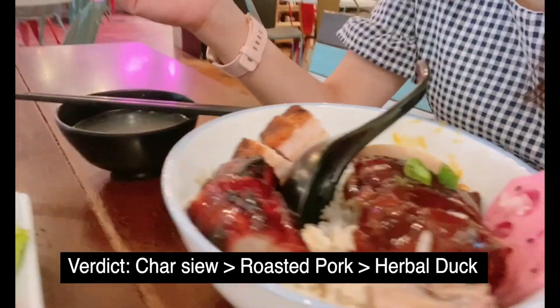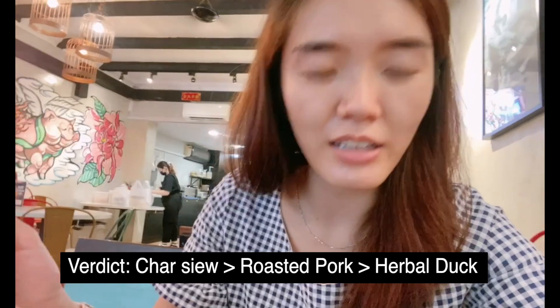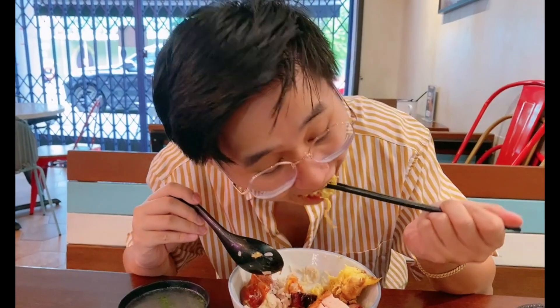We are trying all three meats. I think my favourite is actually the cha shao, and then the roasted pork. The duck is quite full — it has a herbal taste but not very strong. And then Yuli is trying the crab meat egg omelette.